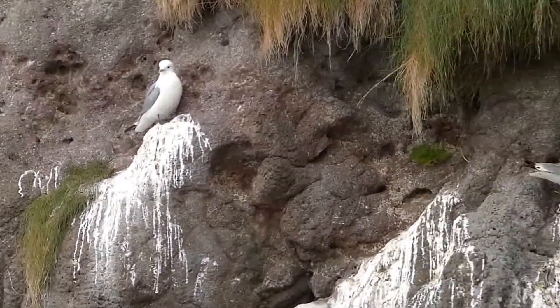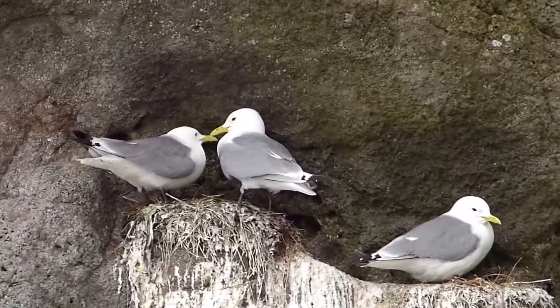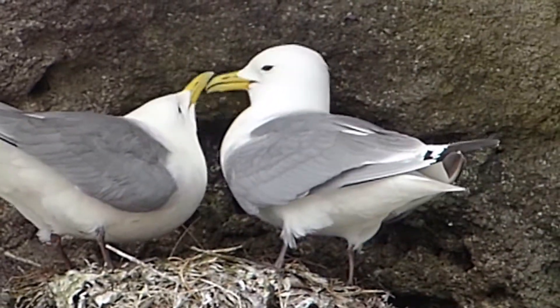That's the razorbills and these are the kittiwakes. There's a nice picture of the two razorbills.